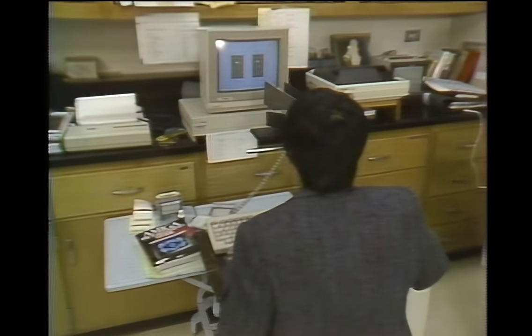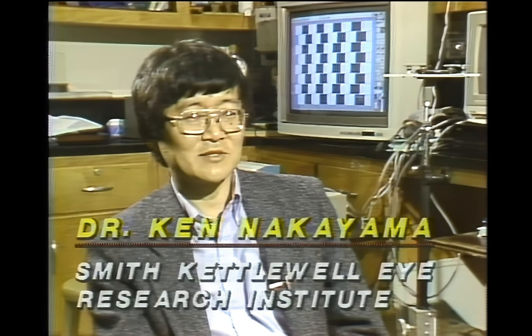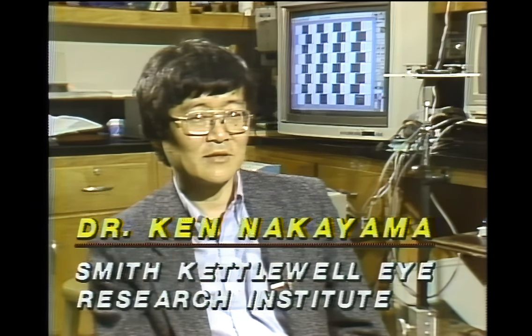A team headed by Dr. Ken Nakayama is studying human visual perception, and specifically how motion is involved in helping us to see. Dr. Nakayama creates these experiments using Amigas running Deluxe Paint software from Electronic Arts. The Amiga was really the only thing on the block to do the kind of things we wanted to do. It has great graphics capability with special hardware that enables you to move images around without even the CPU knowing it's happening — so you can do things very, very fast.